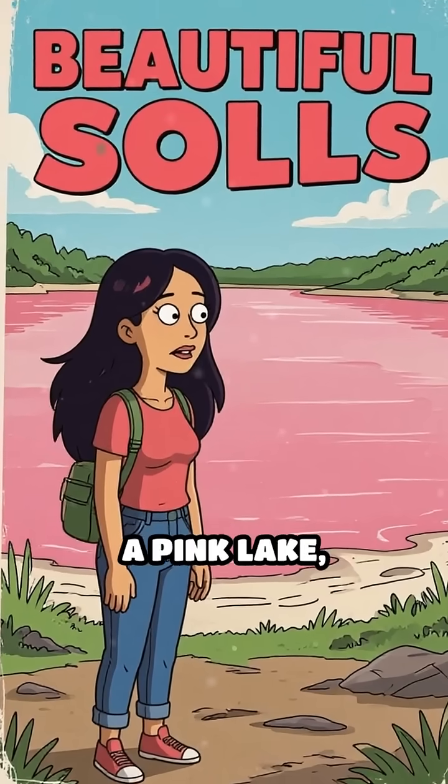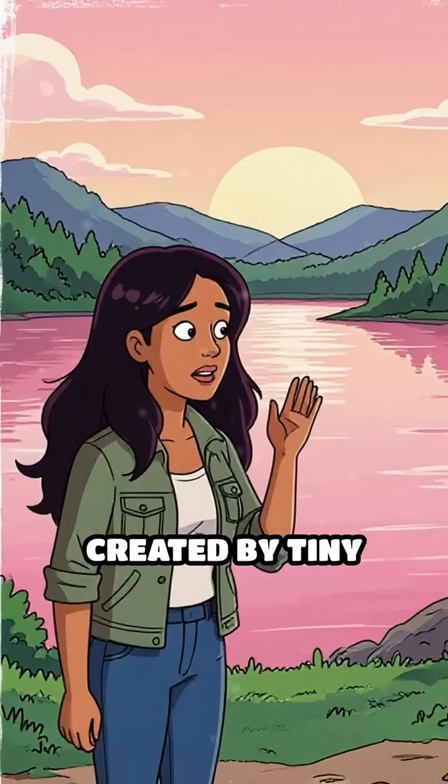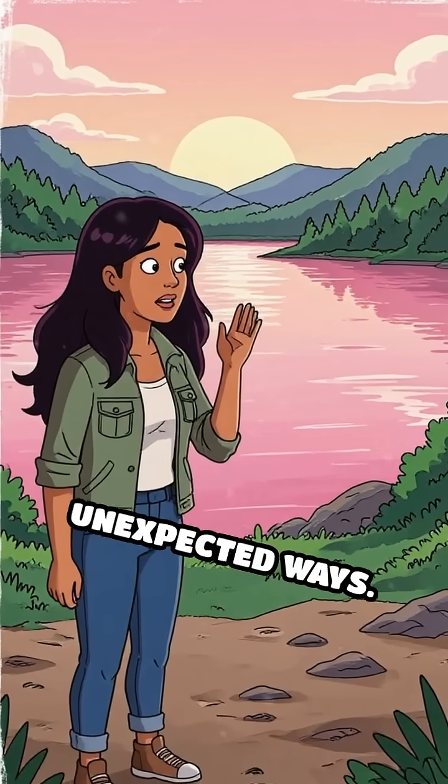So next time you see a pink lake, remember: you're witnessing a living masterpiece, created by tiny organisms outsmarting extreme conditions and painting nature's palette in unexpected ways.